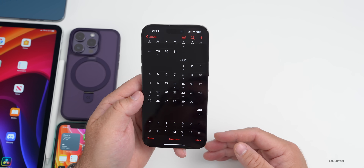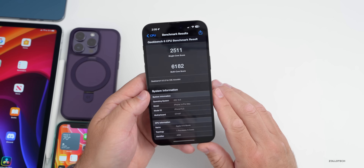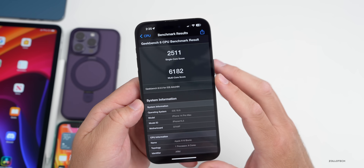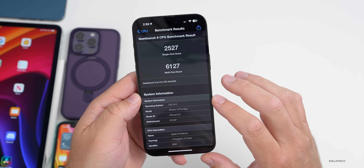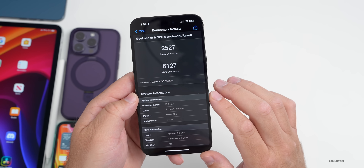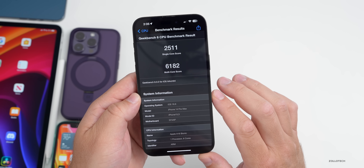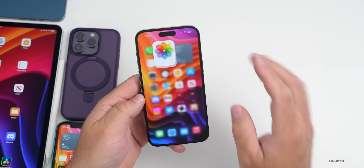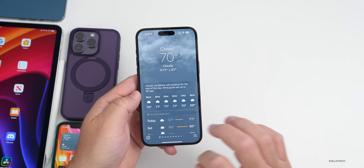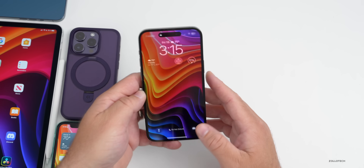As far as benchmarks, I ran those on my 14 Pro Max. I got 2511 for single-core and 6182 for multi-core. Compared to before, multi-core is a little faster — 6127 previously versus 6182 now. Single-core is actually a little slower — 2527 before versus 2511 now. Overall it seems to be performing quite well. Whether they sped up animations or something else, it definitely feels nice and fast — things load quickly, switching apps, unlocking is just super fast.